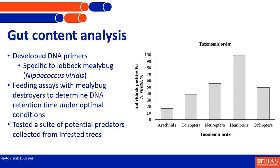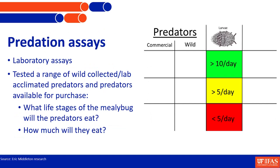From Kristen's work, we moved into predation assays with the promising candidates — work done by Eric Middleton, a former postdoc in my group. We wanted to confirm that not only can they eat the mealybugs, but are they actually worth investing in? These were laboratory assays. We used wild-collected and lab-acclimated predators, fed them a controlled diet of brine shrimp eggs in the lab, then fed them mealybugs to see how much they'd consume, whether they'd eat them at all, what life stages they could handle, and how much they would eat.